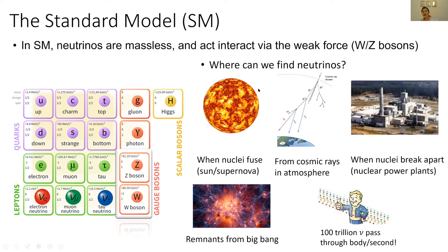Where can we find neutrinos? We find them when nuclei fuse together, such as interactions in the sun's core or supernova events. We also find them in cosmic rays — when a proton from space hits the atmosphere, it shatters into a bunch of other particles and the resulting neutrinos eventually make it to Earth. We also find neutrinos when nuclei break apart, so in nuclear power plants, and in remnants from interactions that happened in the Big Bang.